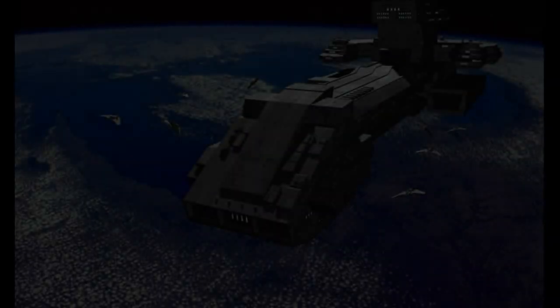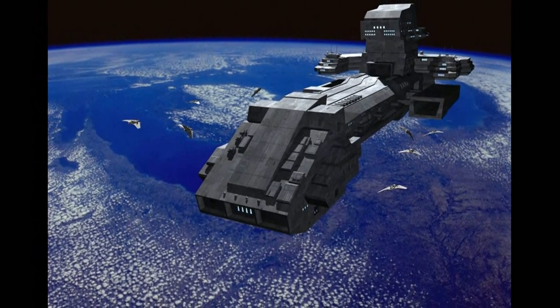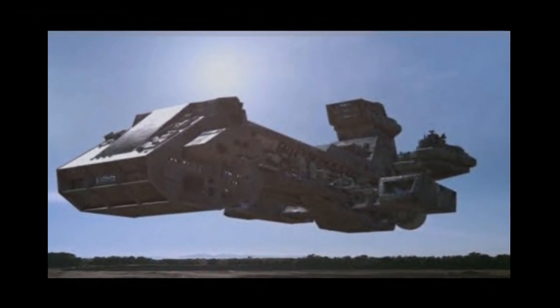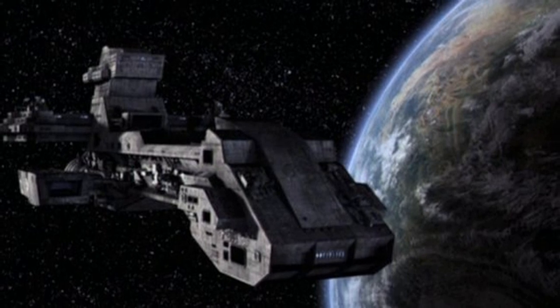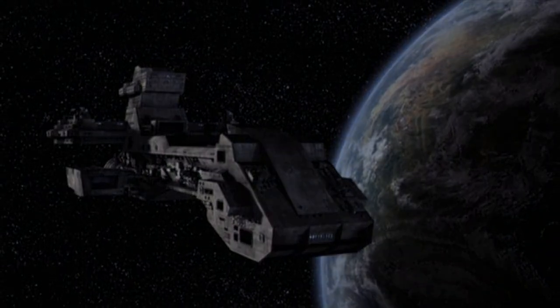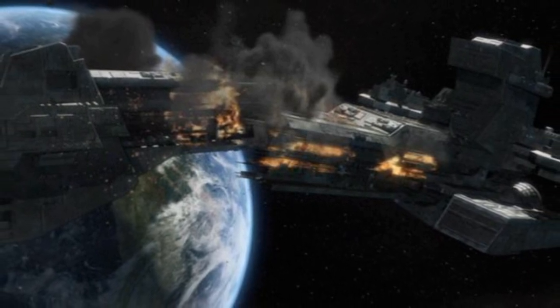Unlike the 302, which is designed as a fighter interceptor, the X-303 was developed as a response to the Goa'uld Ha'tak. It is the United States Air Force's first capital ship. Its span consists of 17 plus decks and is capable of carrying more than 100 personnel, as well as 8 F-302s within its hangar bay. The X-303 was built using both Earth-based and alien technology, its design based on that of an Earth naval aircraft carrier.